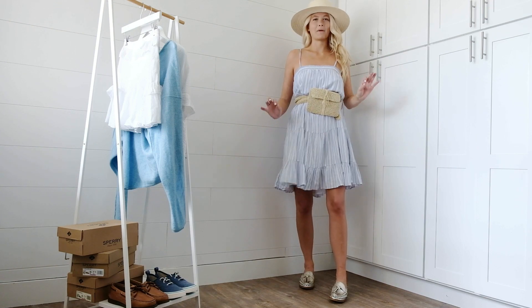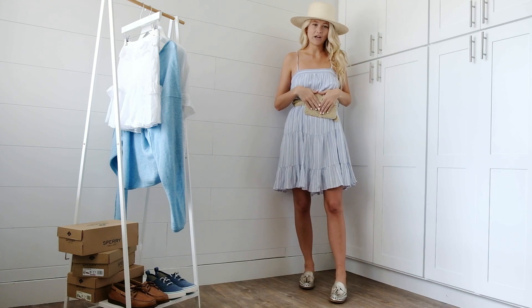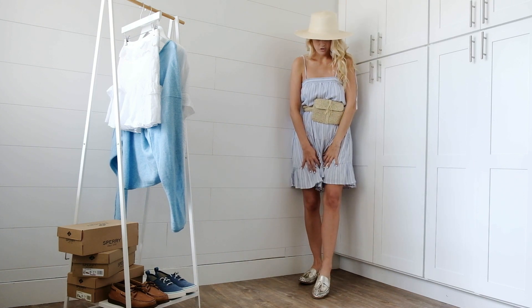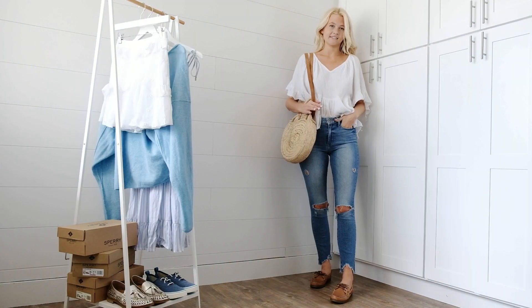This next look is giving me major Sunday farmer's market vibes. I have this little belt bag that you can keep your cash and your phone in, and just a really easy flowy spring dress, of course, with the gold penny loafers. I just think this is casual and cute and super feminine.